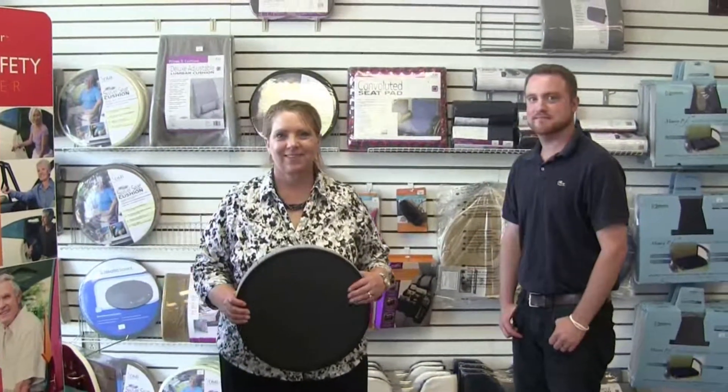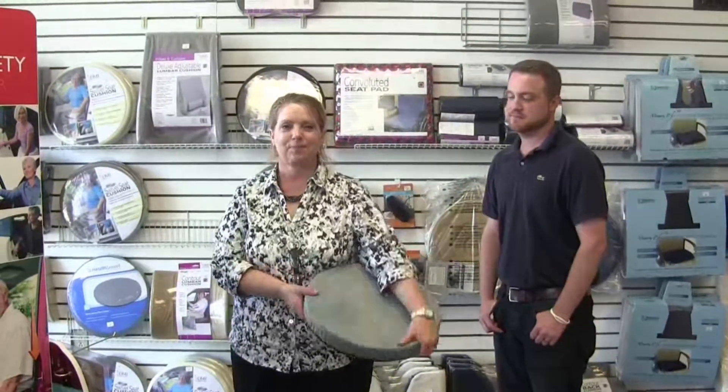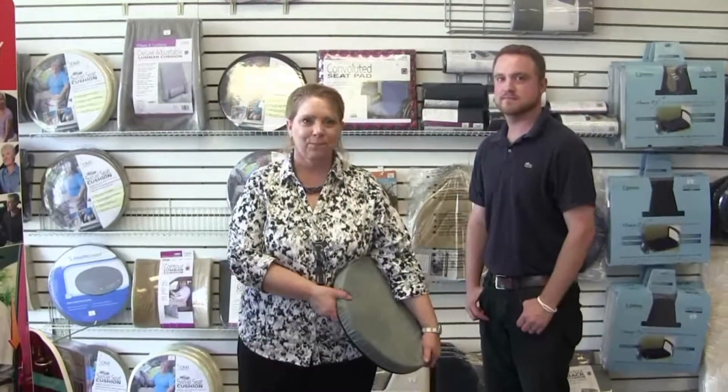This is Elizabeth Wider with CARES Air Geriatric Care Management. I'm here at Simple Comforts with Tina and John Ross, and they're going to show us some devices to help folks get safely in and out of vehicles.